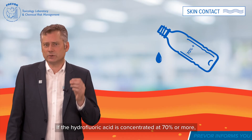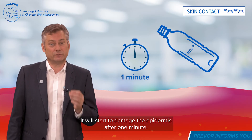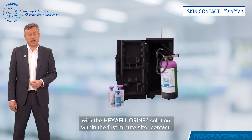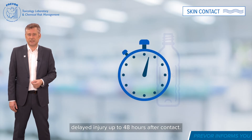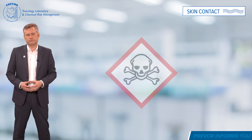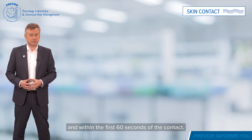If the hydrofluoric acid is concentrated at 70% or more, it will start to damage the epidermis after one minute. It is therefore crucial to start rinsing with hexafluorine solution within the first minute after contact. At lower concentrations, hydrofluoric acid can still cause delayed injury up to 48 hours after contact. These injuries can even be fatal, depending on the surface area of the body involved. It is essential to start washing with hexafluorine solution as quickly as possible and within the first 60 seconds of contact.